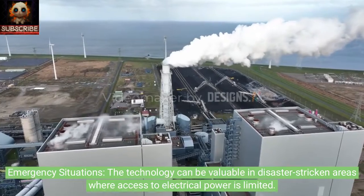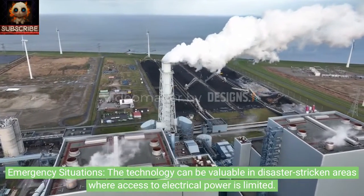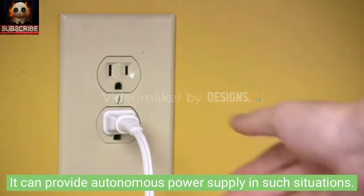In emergency situations, the technology can be valuable in disaster-stricken areas where access to electrical power is limited. It can provide autonomous power supply in such situations.